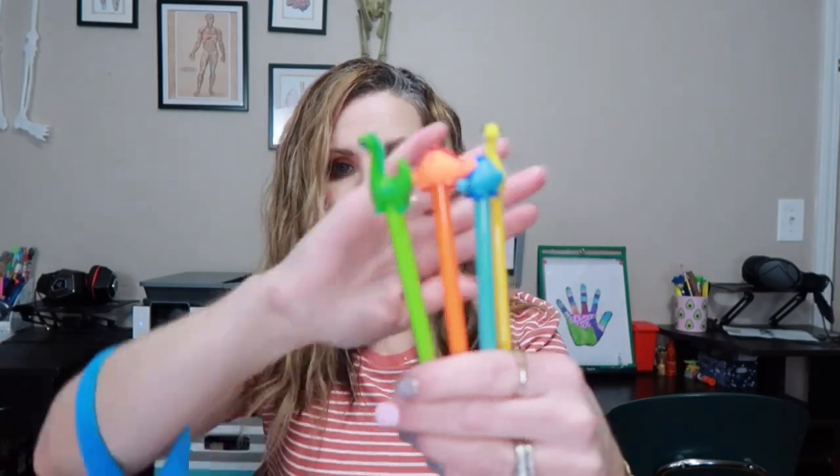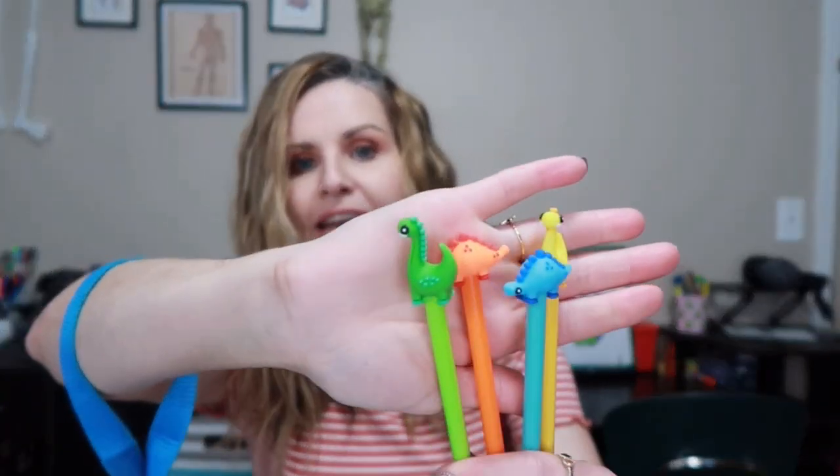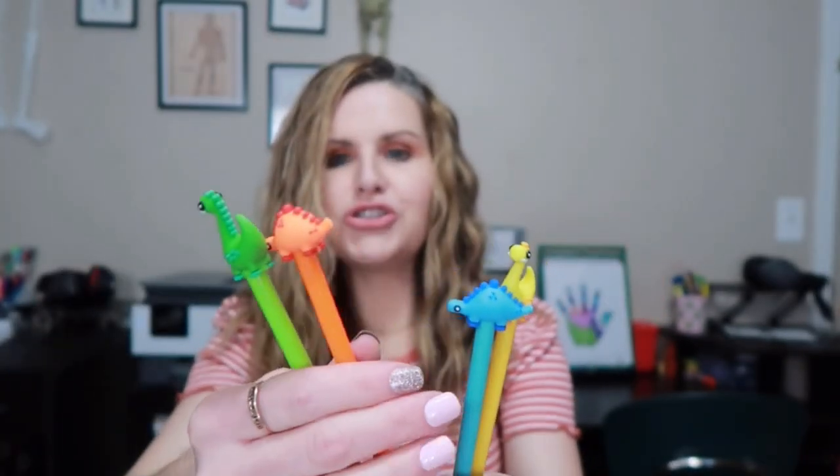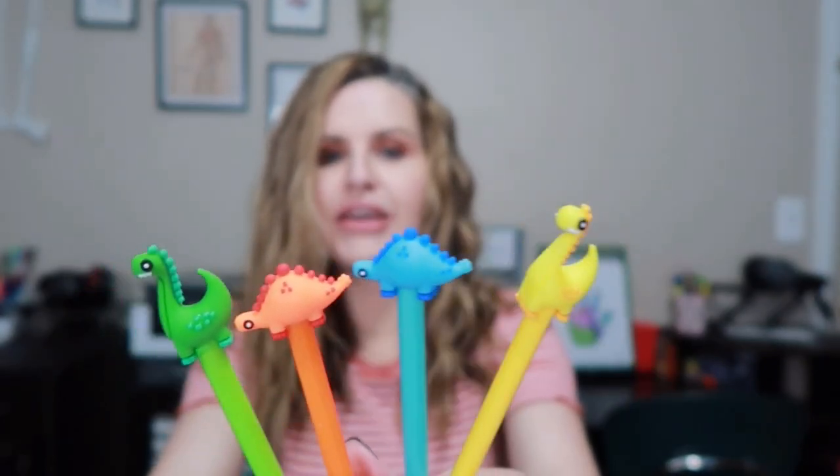These pens I bought for my son. He's only in kindergarten so he'll get these next year for first grade. They were only 89 cents and they are these cute little dinosaurs. His little head moves — we have the green, the orange, the blue, and the yellow. Just super cute.